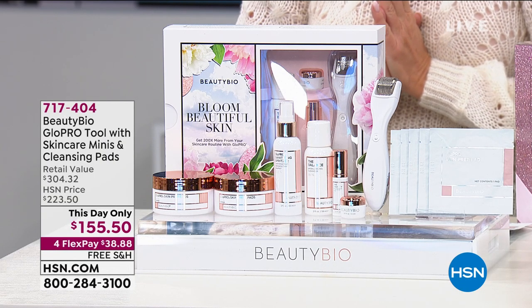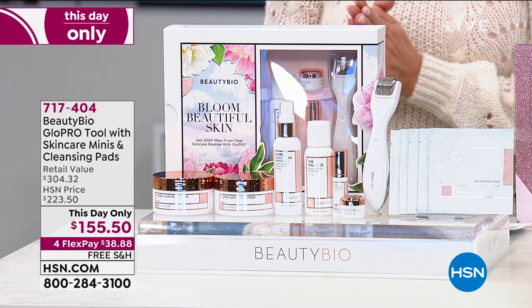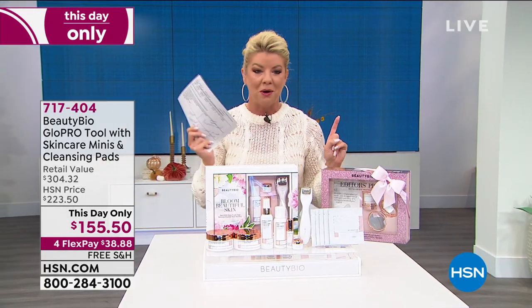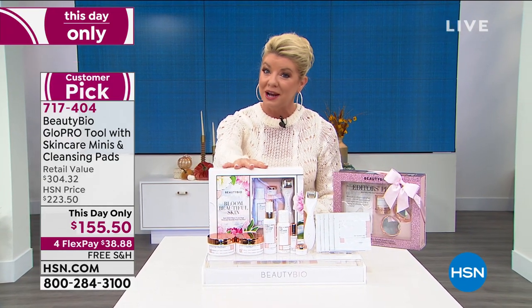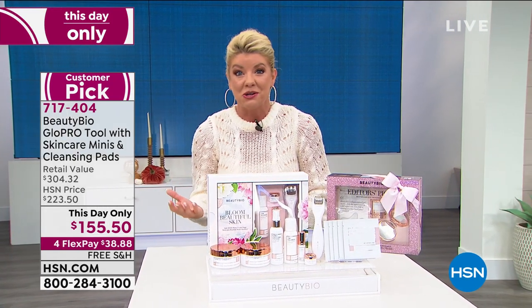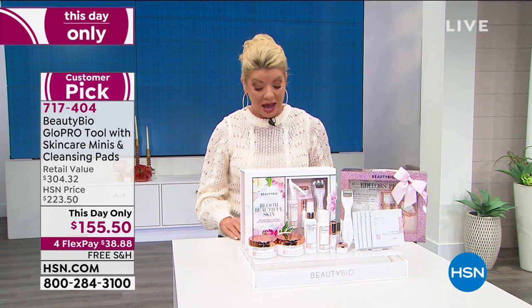Over a quarter million sold worldwide. When I came out today, our special on this was $172.50. They made it a This Day Only, which means we can honor this special price for holiday up until midnight tonight, just like a Today's Special would be. That's four flex payments and free shipping and handling at $155.50.